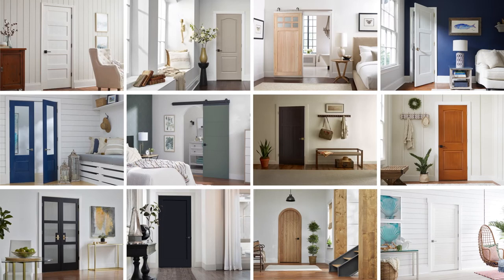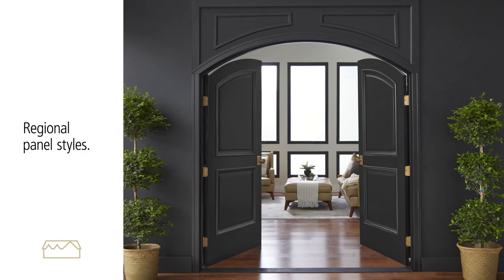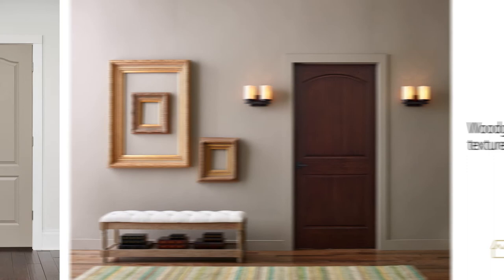Our updated Traditional Style Collection helps you pay homage to local architecture while integrating modern trends. You might incorporate a region-specific panel style defined by arches or squares, choose a wood grain texture for a traditional wood look, or apply a warm color finish that complements the exterior.